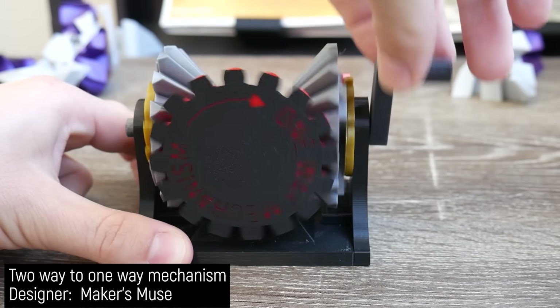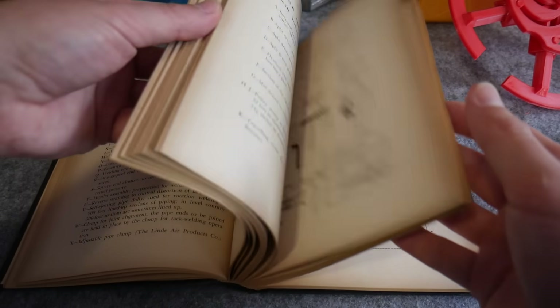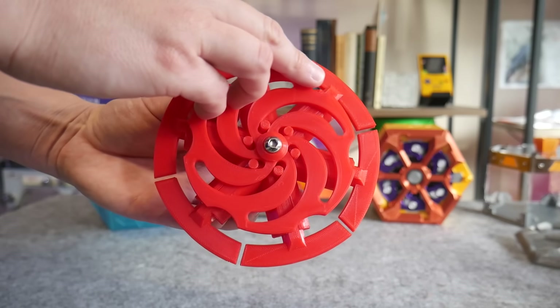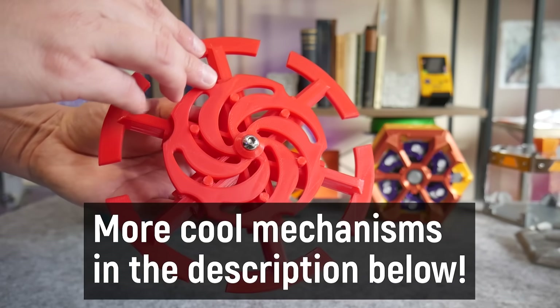If you like interesting mechanisms, why not have a crack at designing your own? They are a complicated but very rewarding design challenge. If you'd like to 3D print some interesting mechanisms, check out my favorites in the description below.